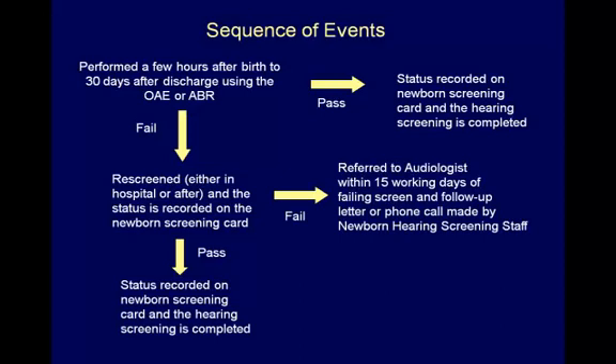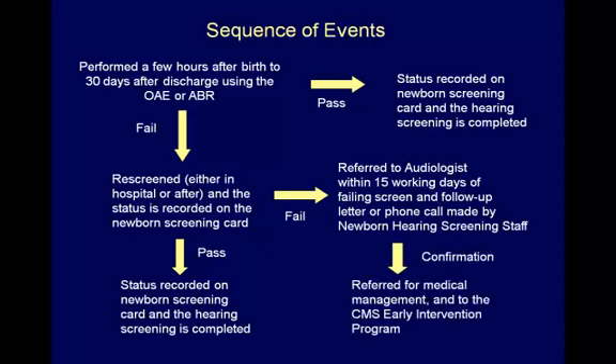Referral to a licensed audiologist for further evaluation occurs within 15 working days of the failed screen. If the audiologist confirms hearing loss, then the baby is referred back to their primary care physician to arrange for medical management, treatment, and follow-up services. Any child diagnosed with hearing loss, whether through the newborn screening program or before the age of 36 months, will require ongoing hearing services and is referred to the Children's Medical Services Early Intervention Program. Anyone who is not covered through insurance and cannot afford screening will be provided with a list of newborn hearing screening providers who can take the necessary testing free of charge.